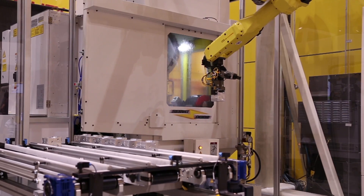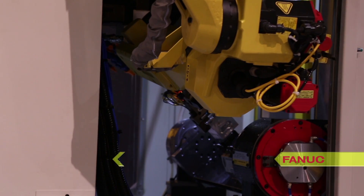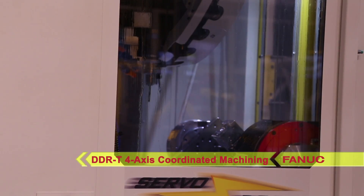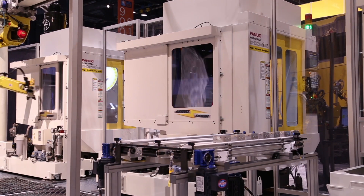The system also features FANUC's RoboDrill Alpha D21 MIA5 DDRT four-axis coordinated machining with through spindle coolant, face and thread milling, drilling, high-speed rigid tapping, and deburring.